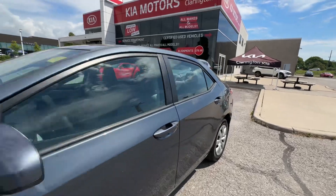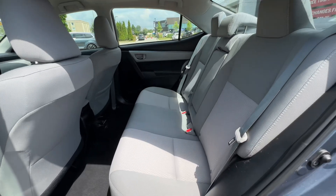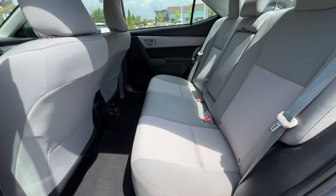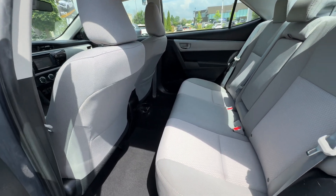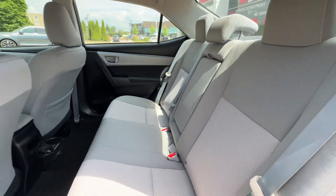Let's hop in and show you the back seats and then the front seats. Lots of room in the back for passengers. That driver's seat is almost all the way back so you can see there is lots of room back there. We've also got an armrest in the middle of the rear seat.